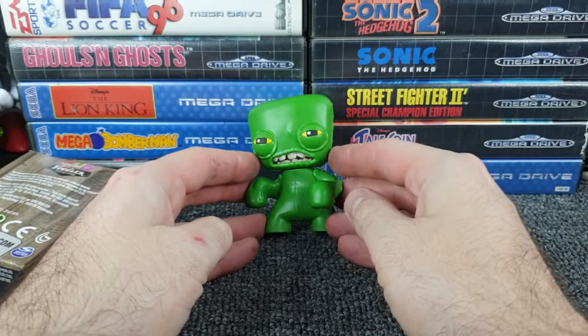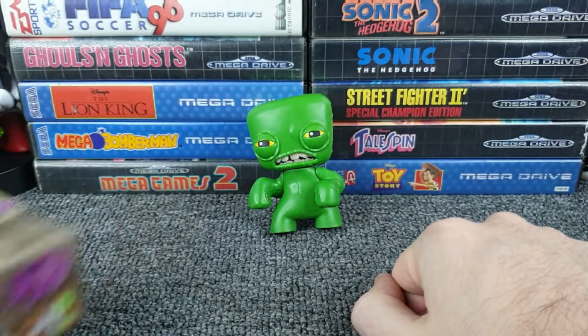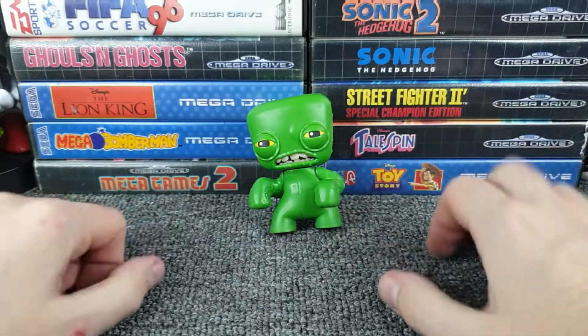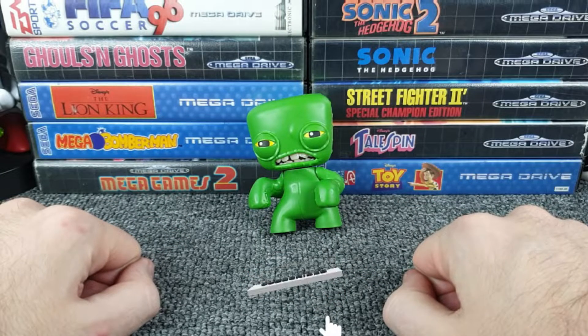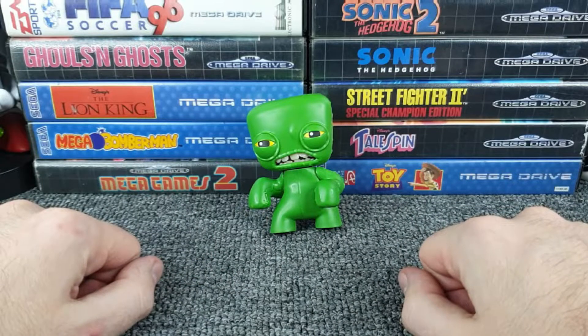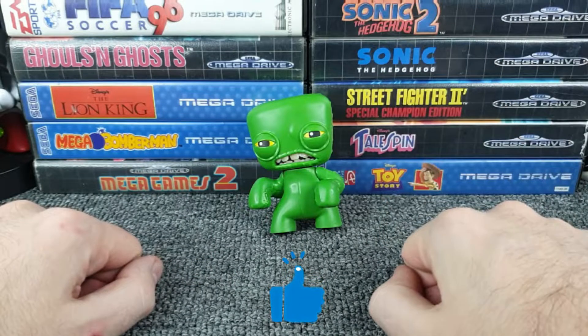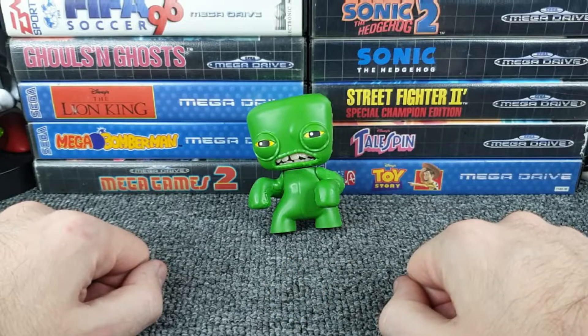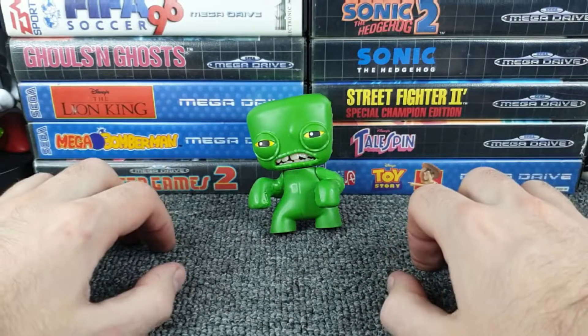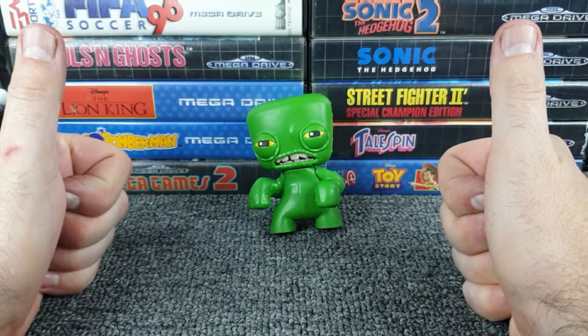There we go — we have experienced getting a Fugler. Even though it wasn't one of my first choices, it's turned out not to be that bad. That is a Fugler! If you have enjoyed this, I do plenty of blind bag opening videos on the channel, so please drop a subscription if blind bag openings is your thing. If you enjoyed this video, please hit a thumbs up. Thank you very much for watching, and as always, please do take care.